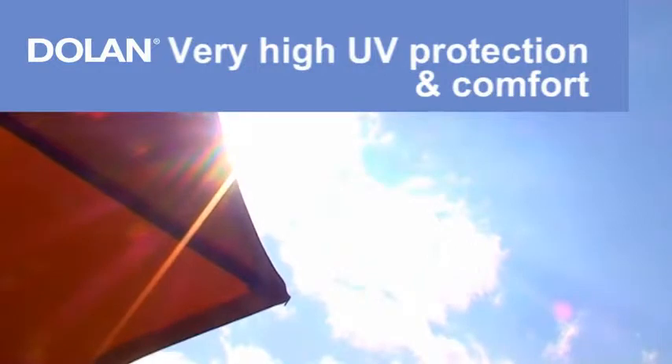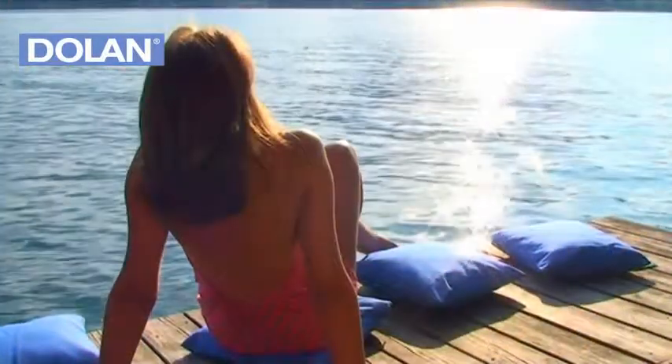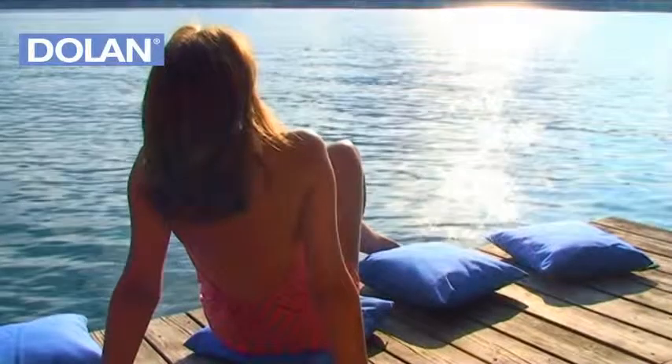Very High UV Protection and Comfort. A Dolan awning not only provides shade but also protects you from sunlight. Depending on their color and structure, Dolan fabrics block more than 90% of the UV light and protect you from heat and harmful sunlight.